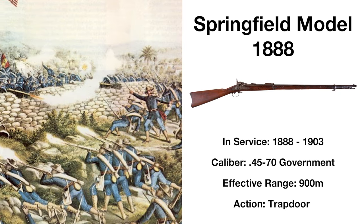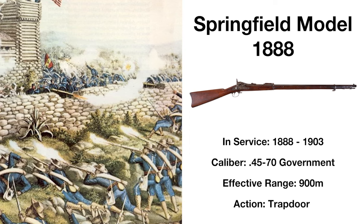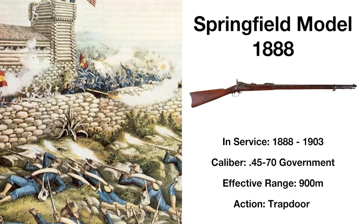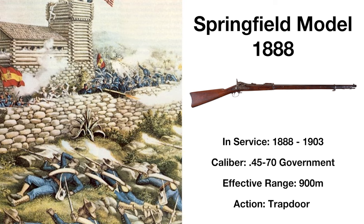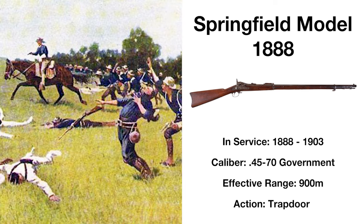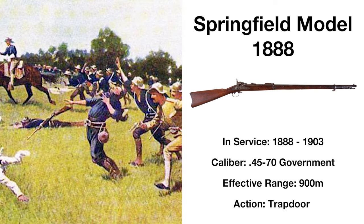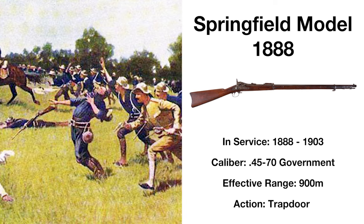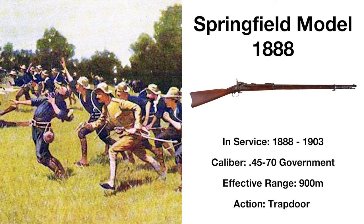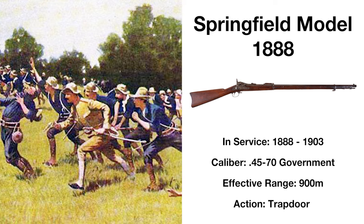The last update to the Model 1873, the Model 1888 featured a new ramrod bayonet that became fairly unpopular, and the addition of a Buffington rear sight, becoming heavily used during its short time in service with around 60,000 rifles produced. After 1892, the Model 1888 was issued to personnel not issued the new standard issue Krag-Jørgensen, being the furthest evolution of the so-called trap-door breech-loading Springfield rifles, although its design was already obsolete by the time production began.